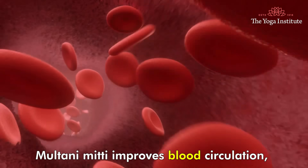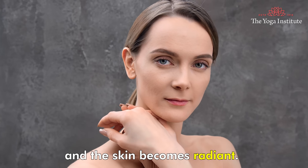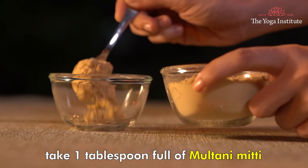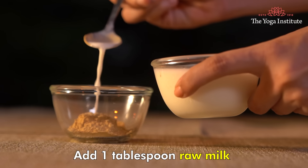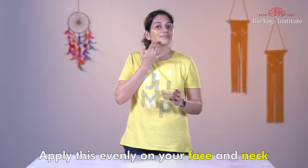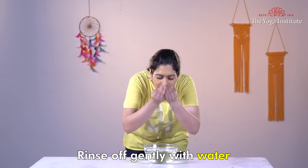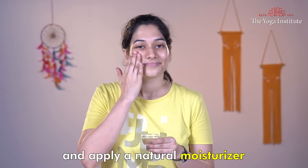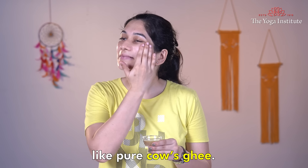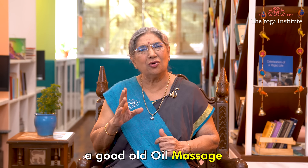Another face pack is the Multani Mitti face pack. Multani Mitti improves blood circulation, cleans and firms up your skin, and makes the skin radiant. To make the face pack, take one tablespoon full of Multani Mitti and add one tablespoon of raw milk. Mix well to form a smooth paste. Apply this evenly on your face and neck and allow it to dry for 20 minutes. Rinse off gently with water, pat dry, and apply a natural moisturizer like pure cow's ghee. This pack should be used once a week.